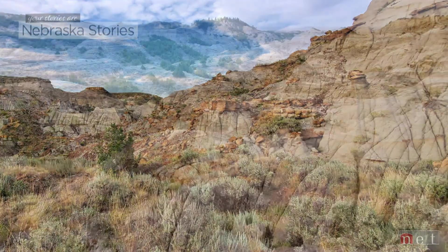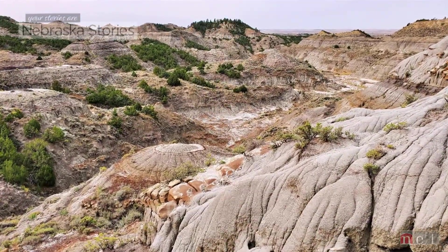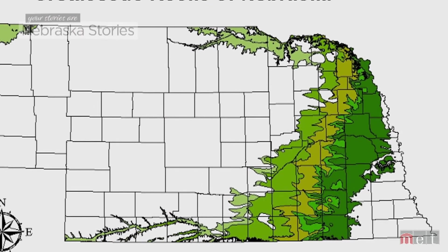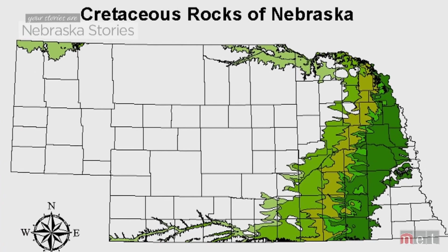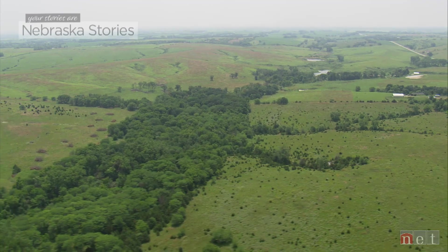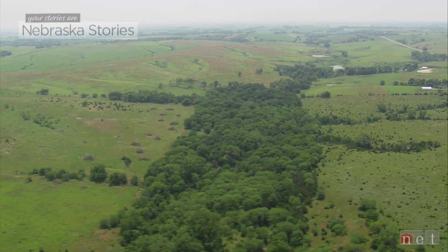Unlike the expansive eroded outcrops where dinosaurs are found in Montana, Wyoming, and the Dakotas, there is only a small area where the Dakota Formation is exposed in Nebraska, and it runs along the eastern side of our state. Anybody who lives in southeastern Nebraska, particularly around Lincoln or Omaha, knows that there aren't many rock outcrops. What we find in any layer of rocks is dependent on so many factors, but the factor we don't always give enough credit to is the more outcrop area we have access to, the more likely we are to find fossils.